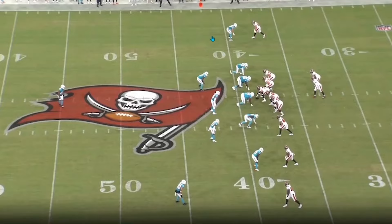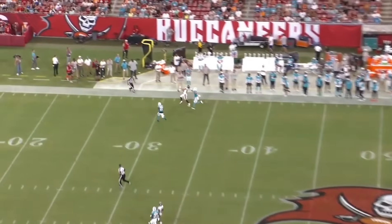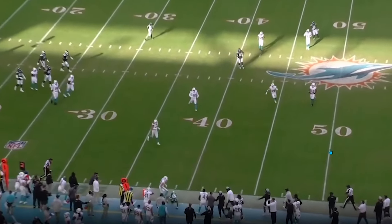We're back, and today we're bringing a film on Ethan Bonner, Miami Dolphins corner, who is in line for a bigger role this season, getting more playing time. It might even come this Sunday, depending on whether Jalen Ramsey plays or not. But even if Ramsey plays, I would still like to see Bonner get some time out there.